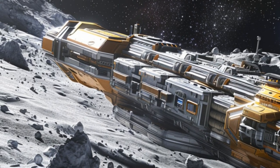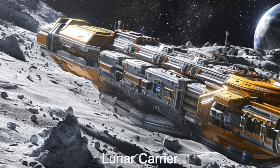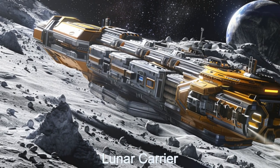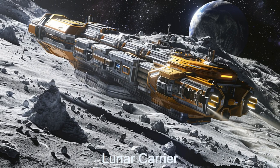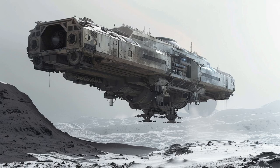Welcome aboard the Lunar Carrier, the pinnacle of alien engineering. With RepulsoLift, an exclusive technology from RepulsoLift carriers, the ship can glide over any terrain effortlessly.